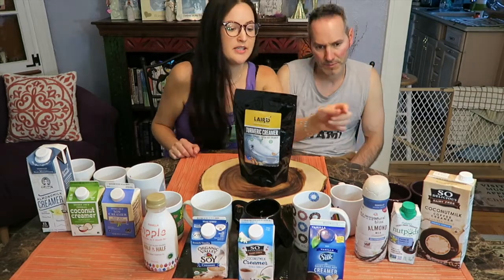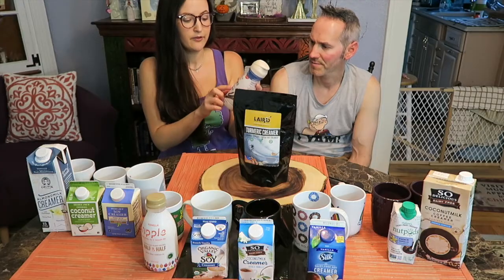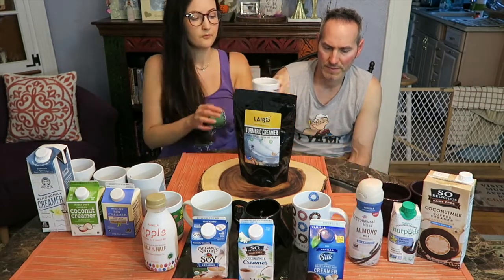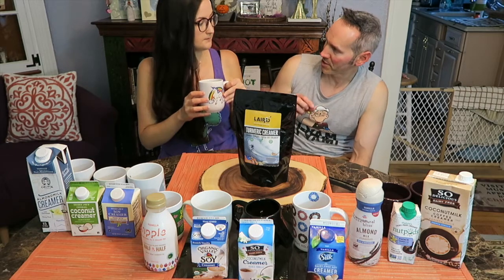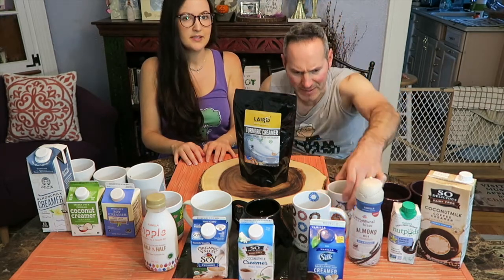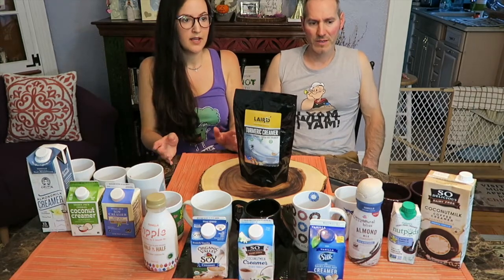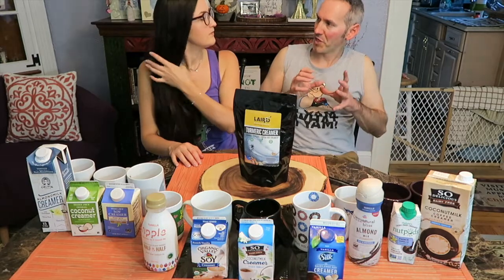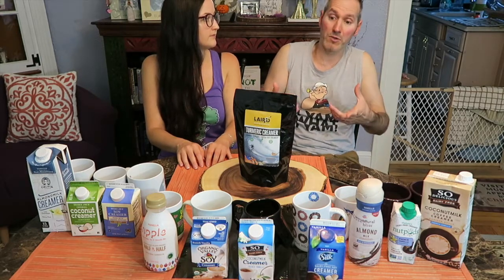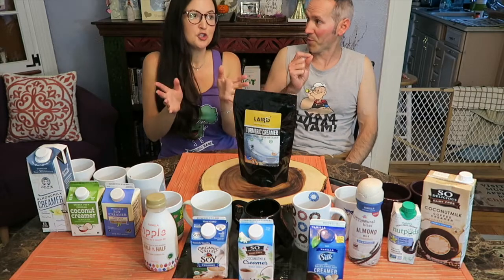Next is the Natural Bliss, and this is by Coffee Mate. They're another company that has just dairy products, but now they have almond milk creamer and coconut creamer. We've got vanilla. I like the soy creamers better, but it has a strong vanilla flavor and sweetness. I like when it has a bit of sweetness. Some real coffee lovers will drink it flat, but I drink coffee because it smells good and I love the way it tastes. I think sugar enhances the taste.